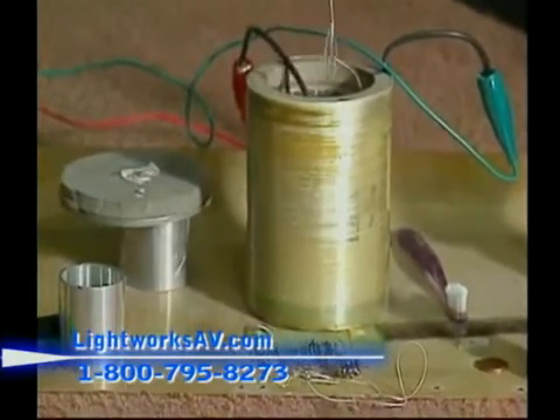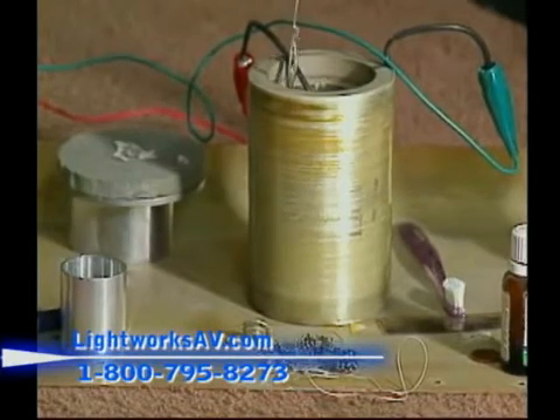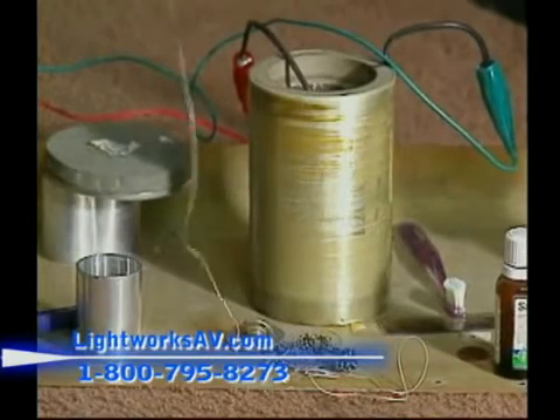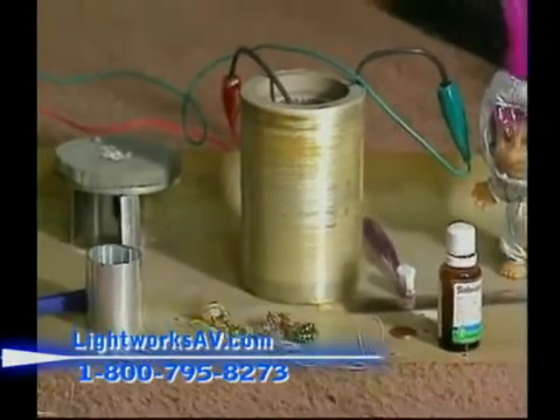The applications of this, in advanced applications using free energy or zero-point energy to power it, would be in propulsion technologies. That would be applicable to the forces that this type of material puts out.